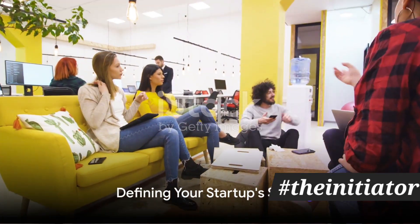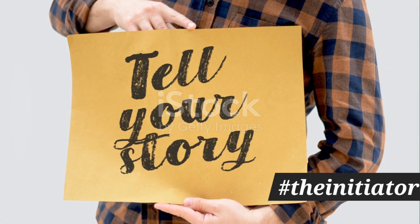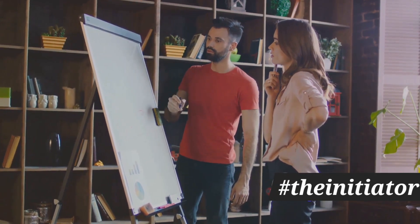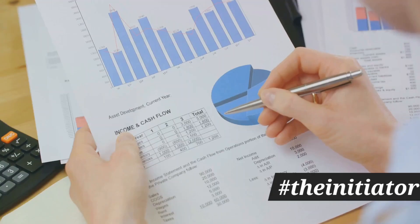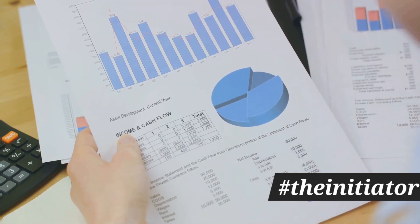Picture a pitch deck as a narrative, a story about your startup. The most compelling stories are those that are clear, concise, and to the point. So the first step in crafting your pitch deck is to define your startup story. What is the problem you're solving? How are you uniquely positioned to solve it? Remember, investors are not just investing in your business, they're investing in your story.